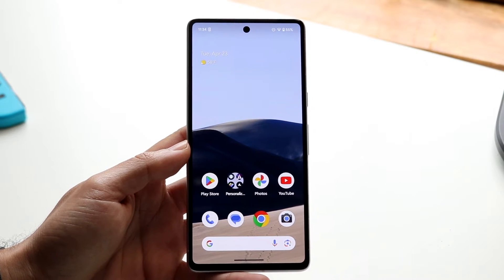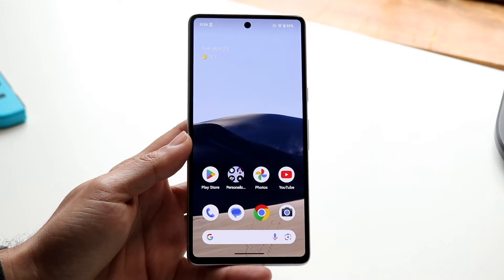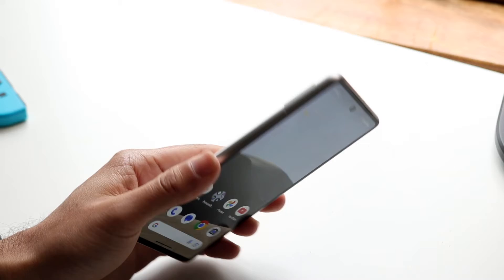The first thing you want to do is leave your phone somewhere cool — don't keep warming it up. Turn the air conditioning up in your car or move to a colder environment and let your phone cool down.